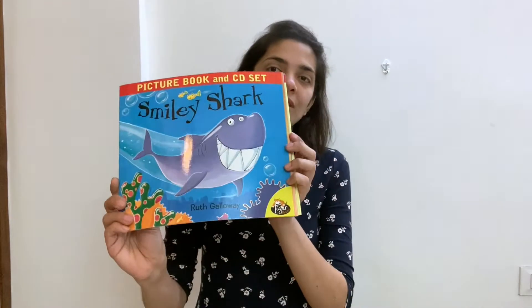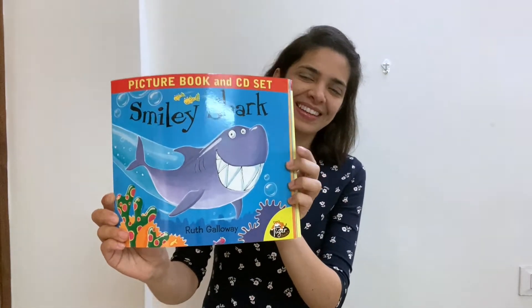The next one is about Smiley Shark. This is a beautiful story about a shark which basically wants to be friends with all the other animals like jellyfish and starfish in the ocean, but no one wants to be friends with him because everyone is scared the shark might eat them up. So it basically tells your little one that yes, sharks are very dangerous and they feed on lots of animals in the ocean.